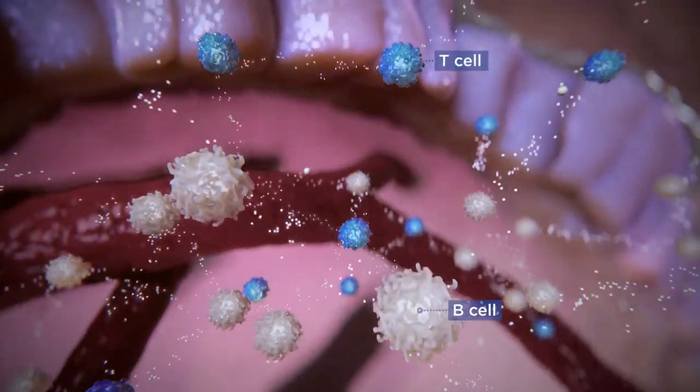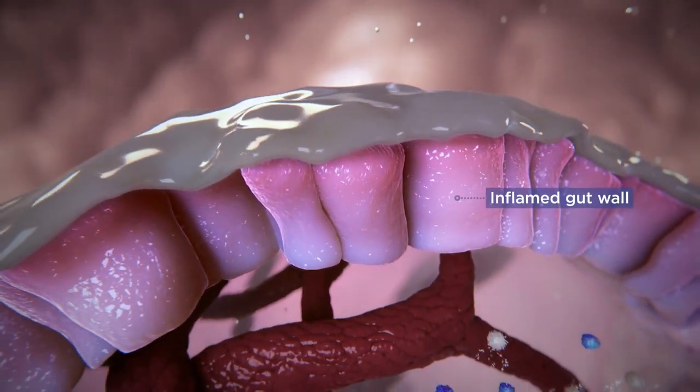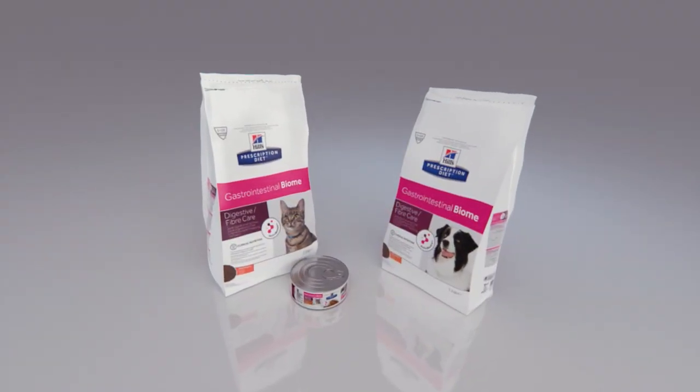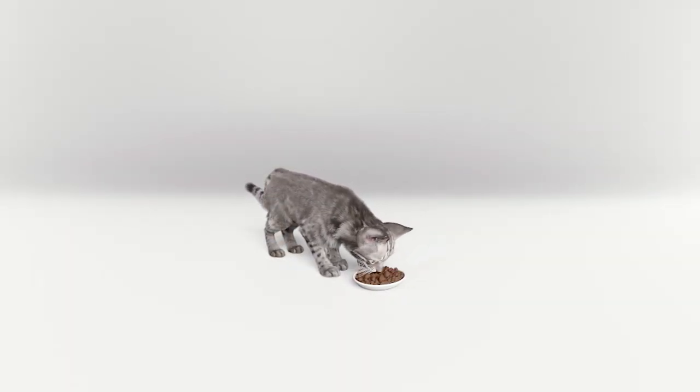Providing food that nourishes and activates desirable microorganisms may be the most effective way of maintaining a healthy balanced microbiome. Hill's Prescription Diet Gastrointestinal Biome with Active Biome Technology feeds both pets and their microorganisms.